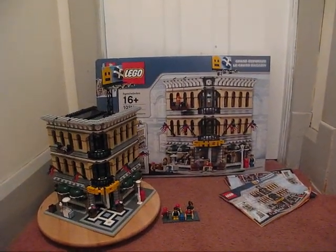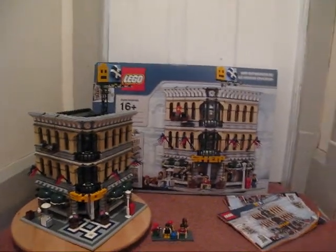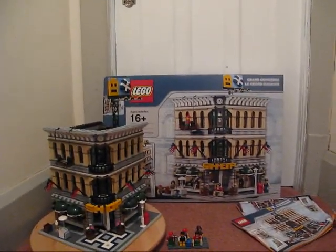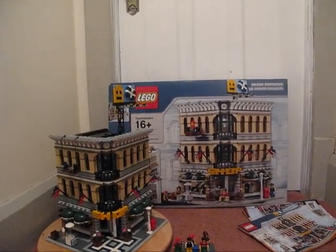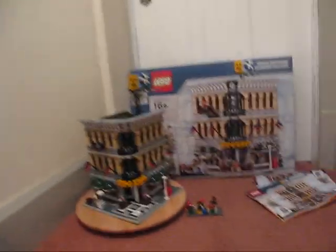Hey guys, LEGO Reviewer360 here, doing a review on the LEGO Grand Emporium. It's age 16+, set number 10211, and it's 2,182 pieces.